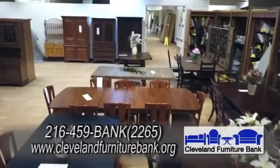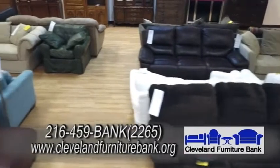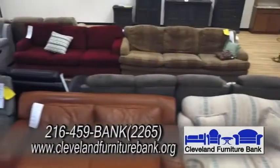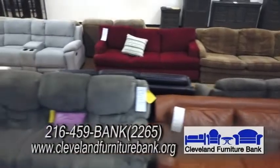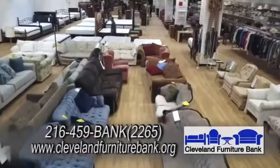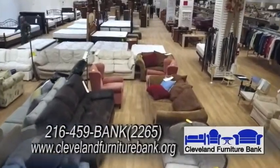You have two different pricing approaches on the furniture. How does that work? We have some new furniture that's donated by furniture retailers throughout Northeast Ohio. Those items are listed as premium items because they are brand new, never been used. The majority of our items are donated by individuals and businesses throughout six counties. Those items are on a progressive reduction program.